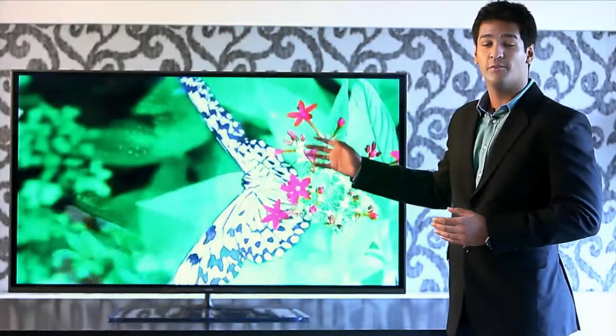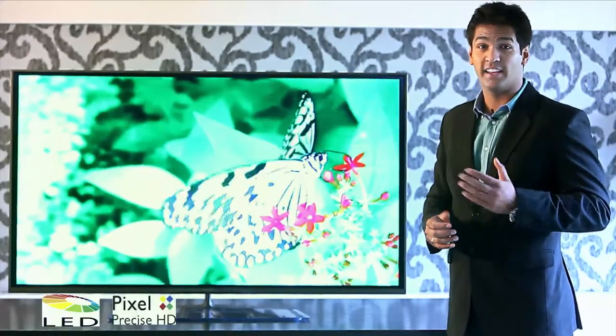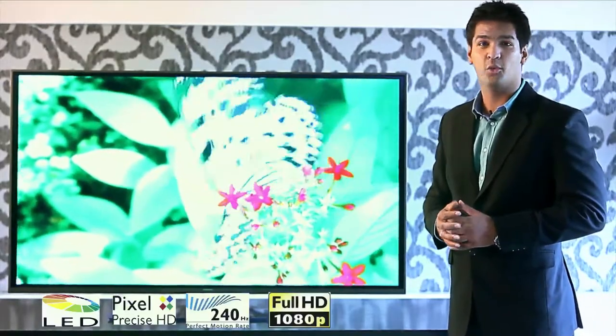Here, we have a Philips LED TV powered by a Pixel Precise HD engine, a technology which produces billions of colors along with 1080p resolution.